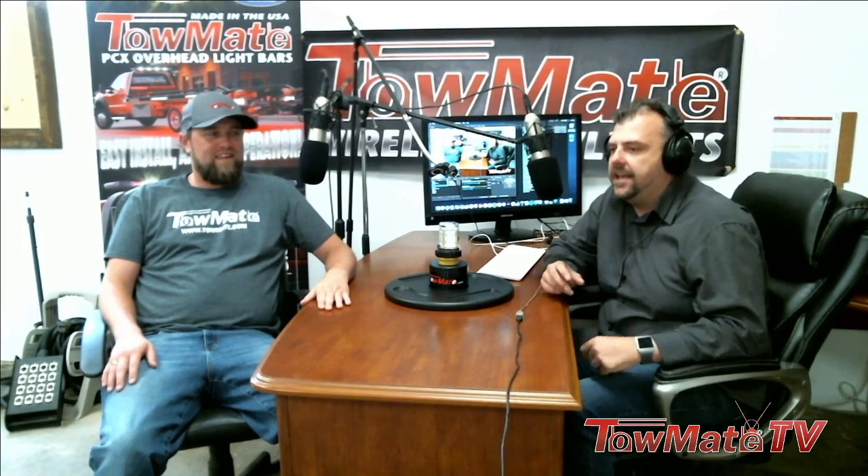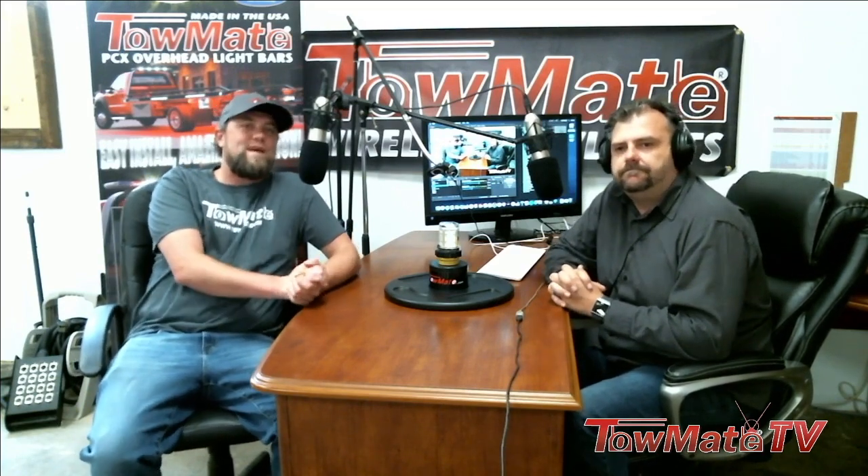We're just kind of introducing our podcast today. I'm going to explain a little bit what we're doing, kind of what we're going to do with the podcast — news, product news, meet our employees, sort of stuff. So welcome, everyone. This is the first episode of TowMate TV.